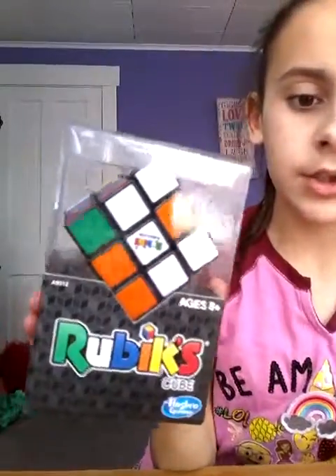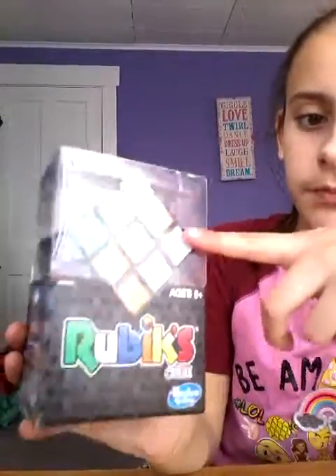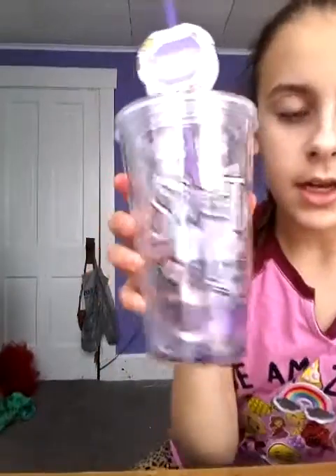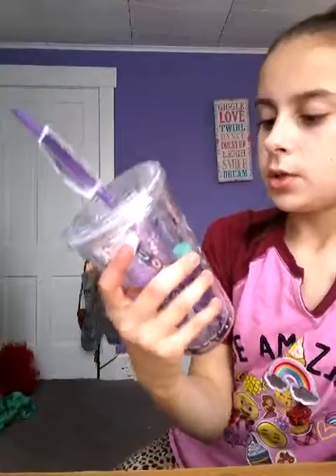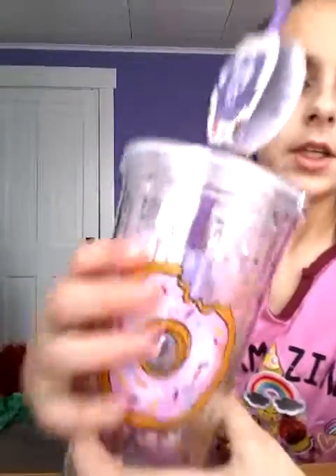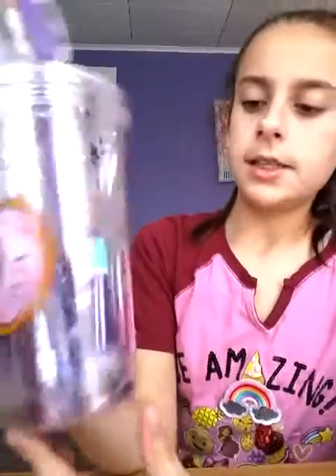Then I got this Rubik's cube, but I already started solving it, so that's why it's all mixed up. I got this cup — it says "sweet donuts" and it has a donut on the front. And it has perfume, lotion, chapstick, and it has glitter in it.